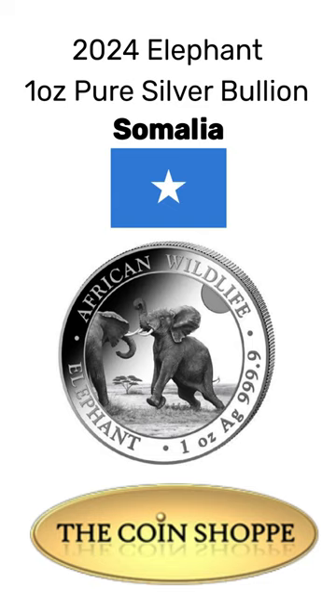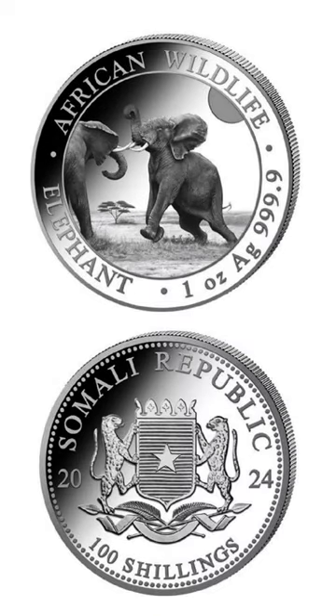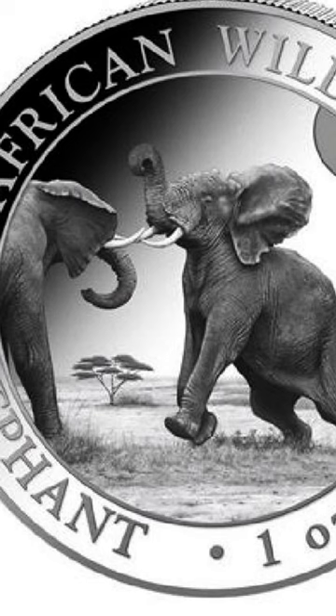Introducing the Somalia Elephant 2024, a stunning addition to the African Wildlife Series. Struck from one ounce of 99.99% pure silver, this coin features two male elephants in a fierce battle on the front, set against the African steppe. It's a favorite among global investors.